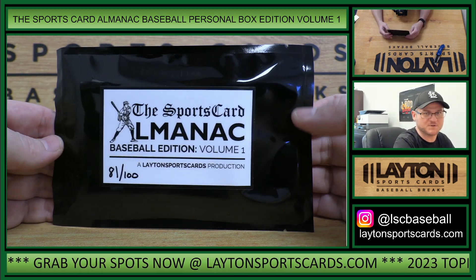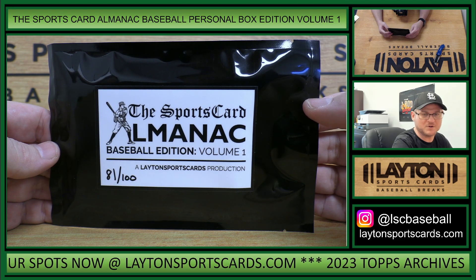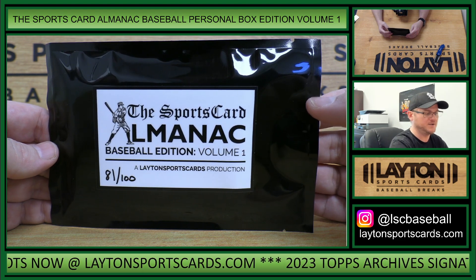Hey everybody, Matt here for Layton Sports Cards up in the Sports Card Almanac Baseball Personal Box Edition, Volume 1. This one is for Robert G., number 81 of 100. Good luck, Robert.